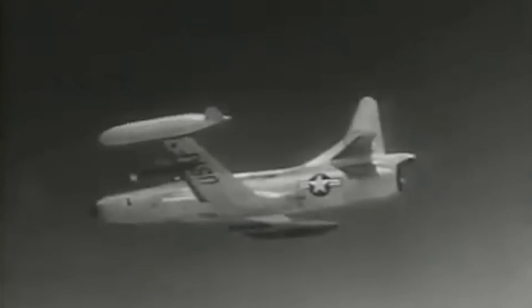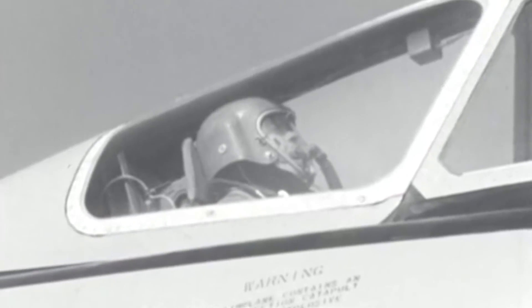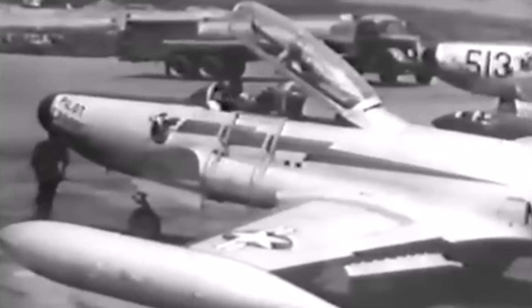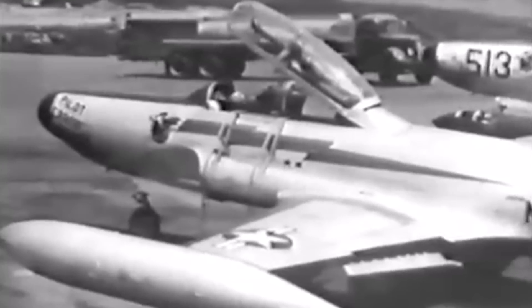The F-94's rockets could only shoot in a straight trajectory, making it significantly less appealing as an interceptor. A D model armed with bombs never made it past the prototype stage. Its operational service was ultimately cut short by newer aircraft developed as part of the Cold War arms race. The last F-94C was discharged from Air Force Service in November 1957, and the remaining F-94Cs left the Air National Guard Service in 1959.